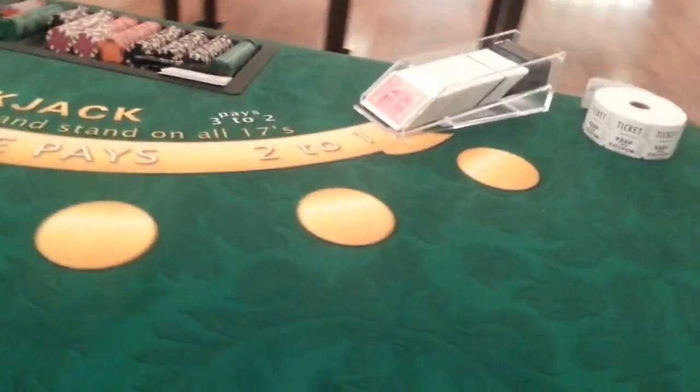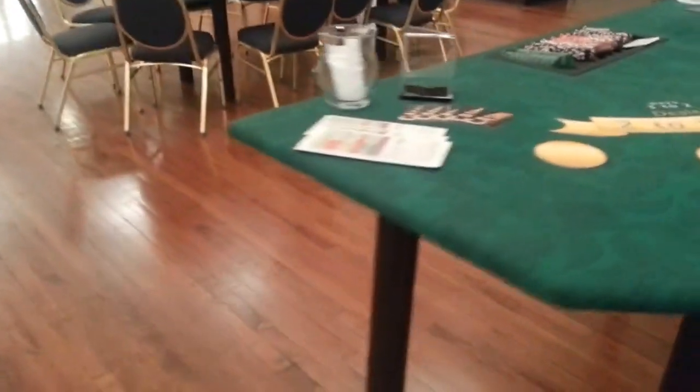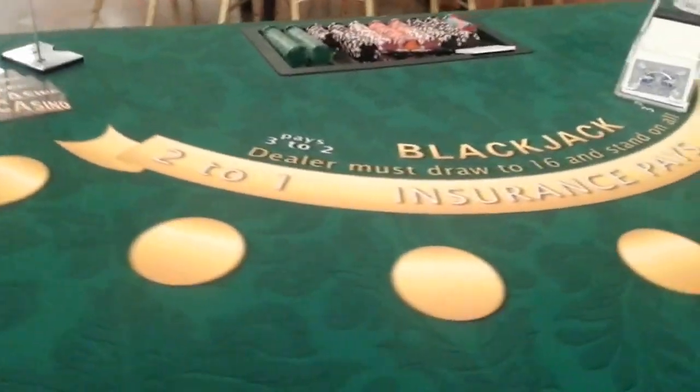We've got a blackjack table. And there's Watson, our second blackjack.